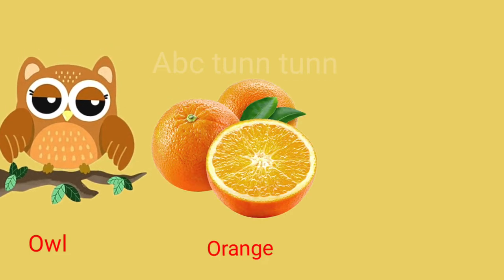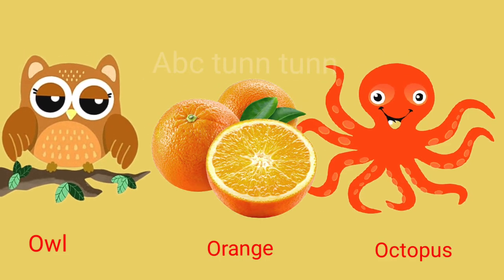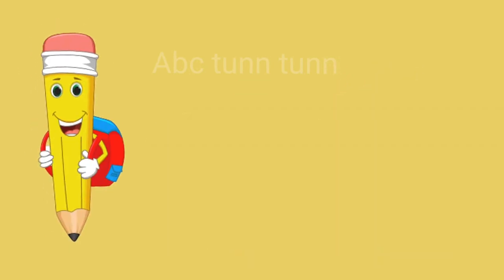O is for owl. O is for orange. O is for octopus. Oh!